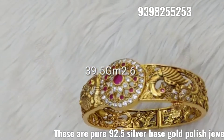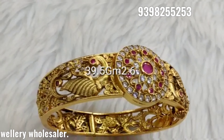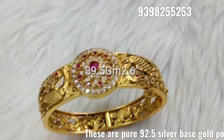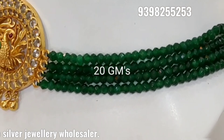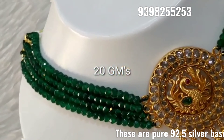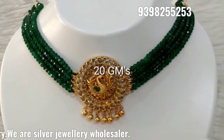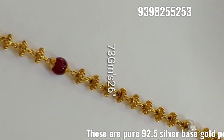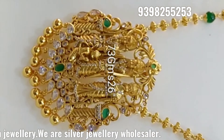We have customizing orders available. The minimum time taken is one month to one and a half months.